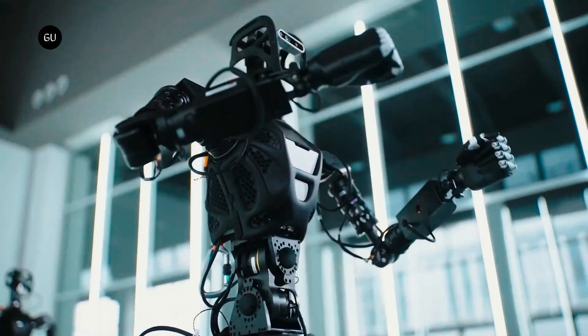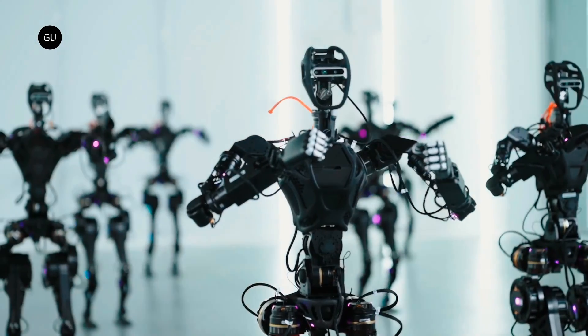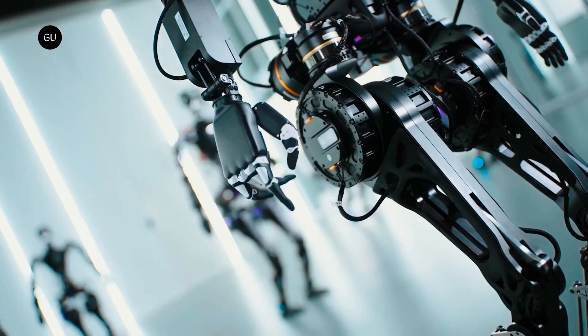Fourier Intelligence has released a video showing at least a dozen of its GR1 humanoid robots set for customer delivery this year.